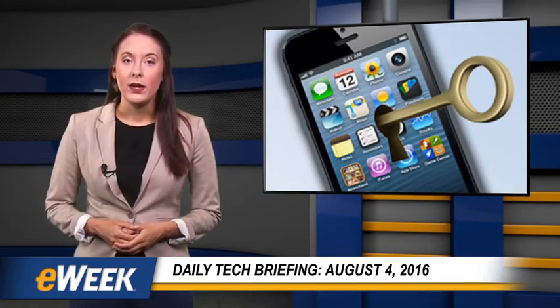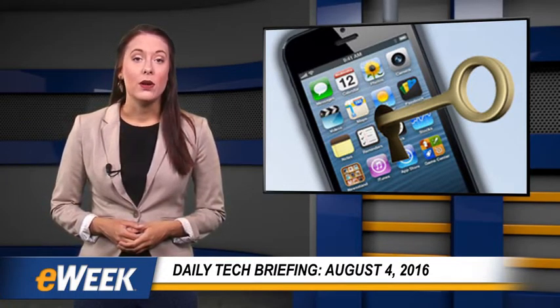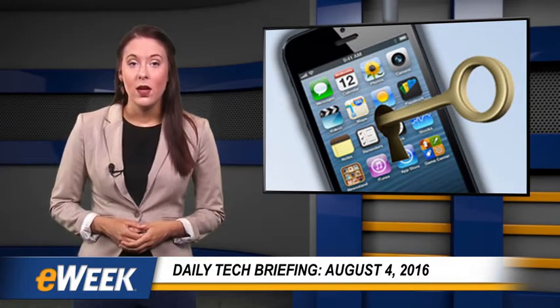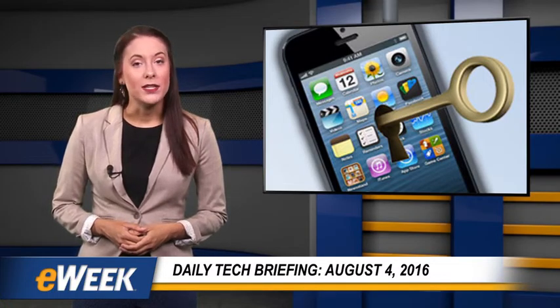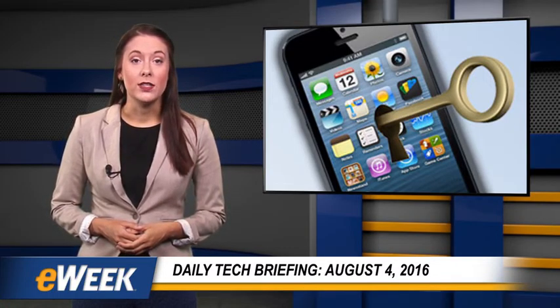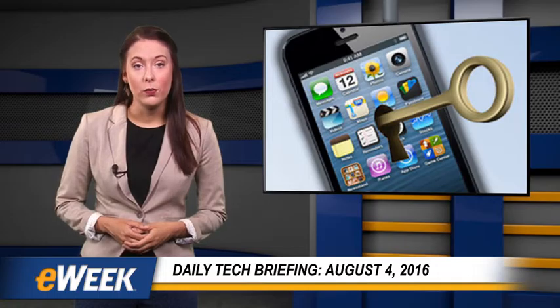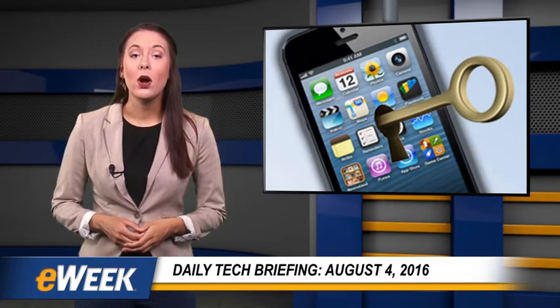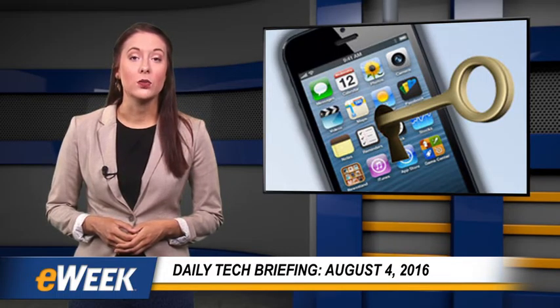Back in February, as Apple and the Federal Bureau of Investigation wrangled over the locked iPhone used by mass-killer Syed Farouk, more than one online commenter suggested using the finger of the deceased Farouk to unlock the phone. That wouldn't have worked because the skin of living people is conductive, and that's part of what makes biometric phone locks work.